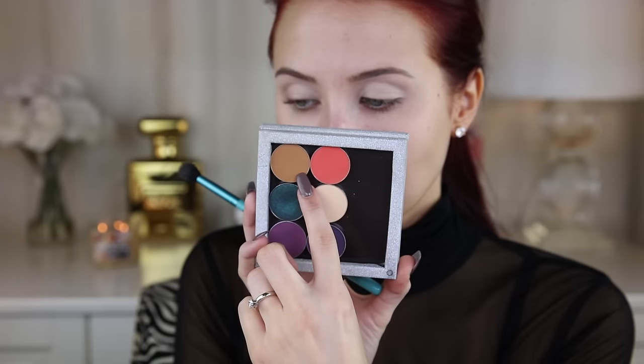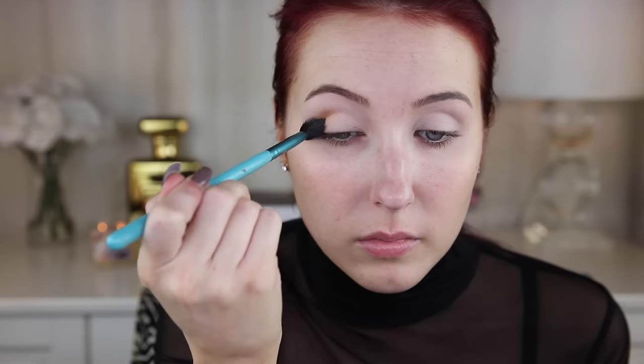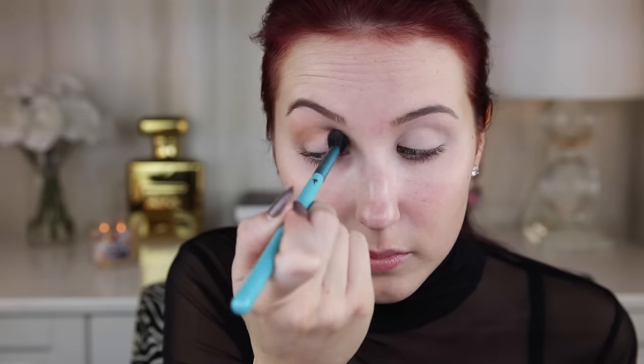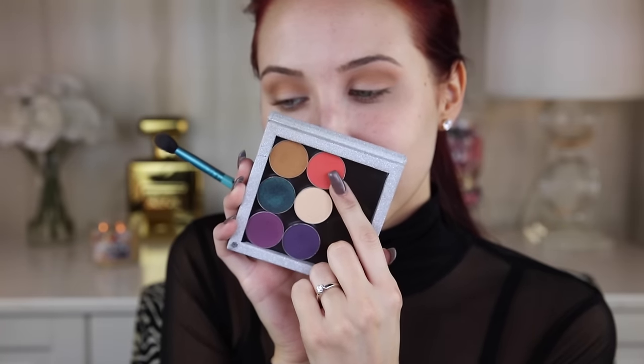My eyes are already primed and the first thing I'm going to do is go in with this eyeshadow by Makeup Geek in the shade Desert Sands - it's one of my favorite shadows at the moment. Using a Sigma E40 brush, I'm going to begin putting this in my crease as my transition shade. I'm going to make sure I bring this all the way into the inner corner, all the way to the outer corner, and really buff upward in small circular motions. That way when we go in with the darker shades, this will halo all the darker shades to really make it look blended out.